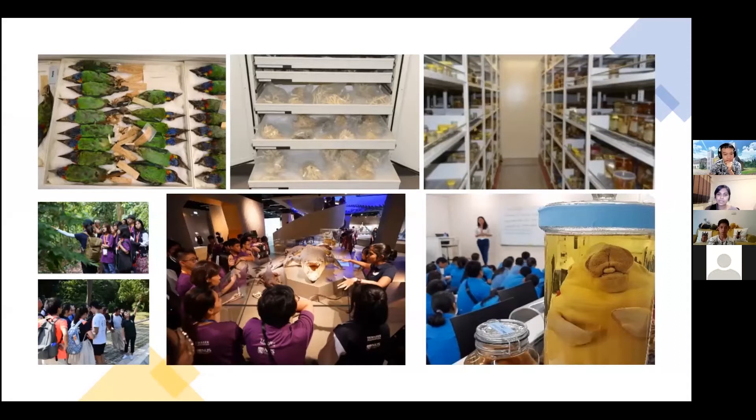Without further ado, I'm going to hand the time over to Fu Mao-Sheng as well as Sean Yap. Both of them today will be talking about natural history and bug-inspired Pokemon. If you would like to ask questions, please type them in the chat box, and we will answer the questions towards the end.